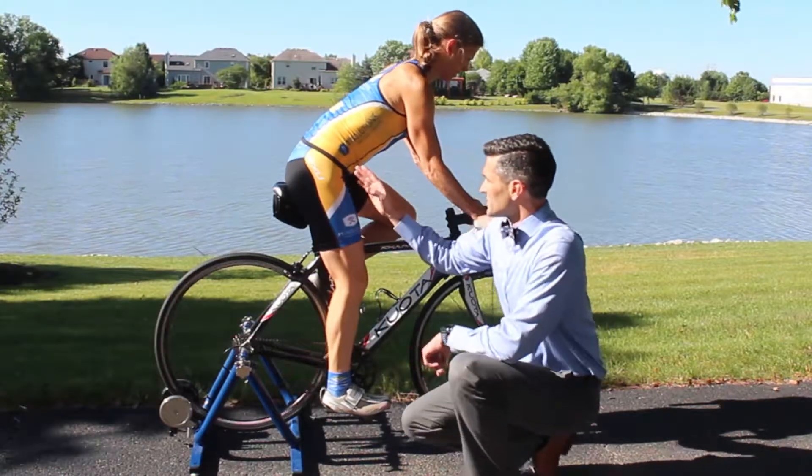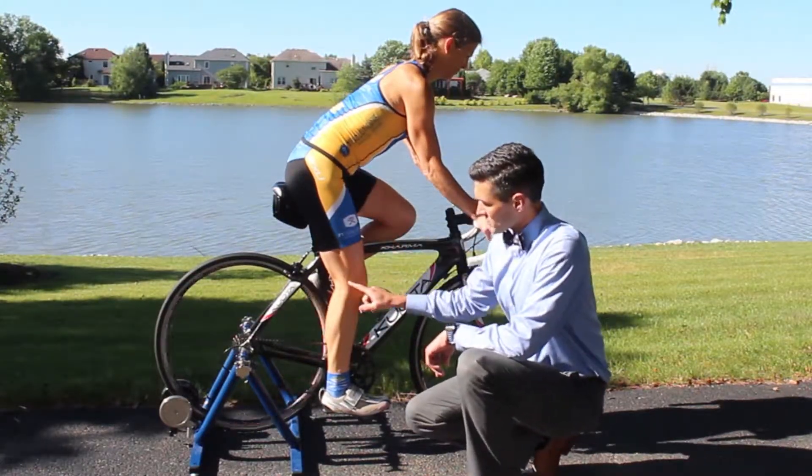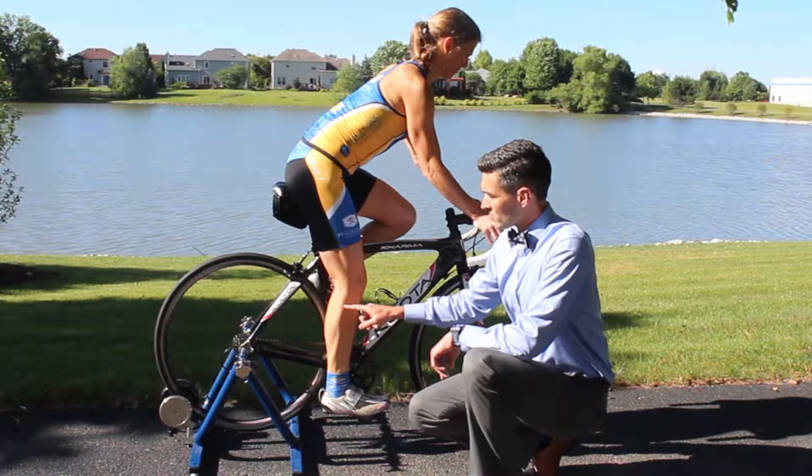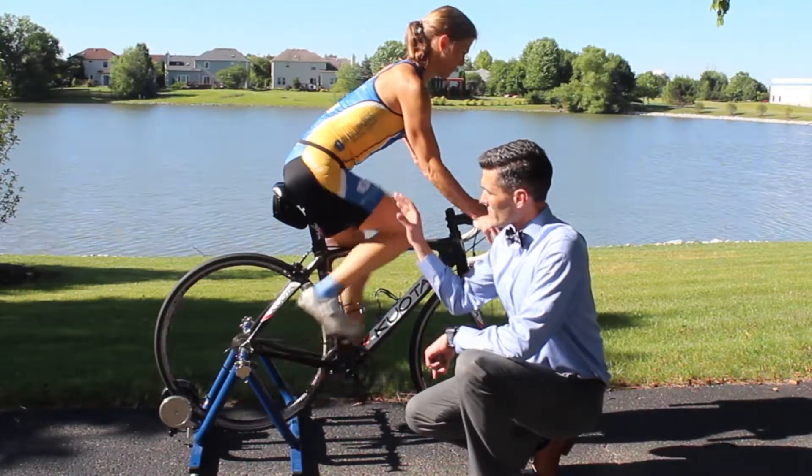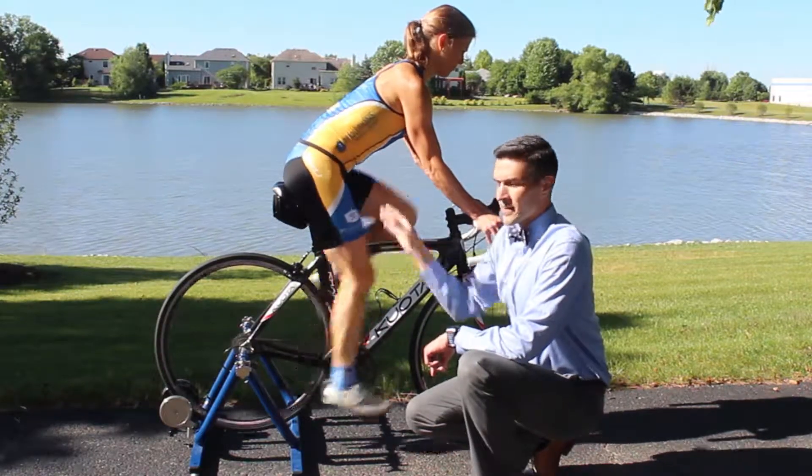A way to correct that is appropriate seat height for your leg length, with just a little bit of knee flexion left in the pedal stroke. That can create a very smooth and stable pedaling where there's no rocking and no discomfort.